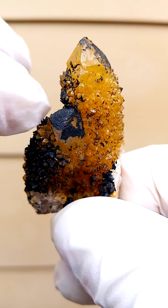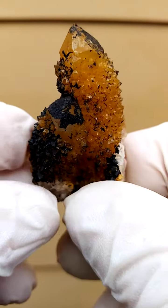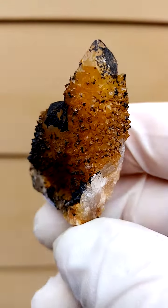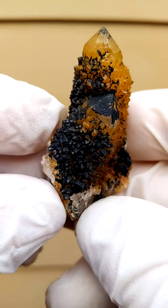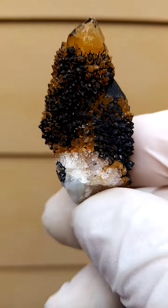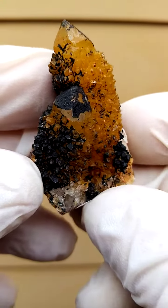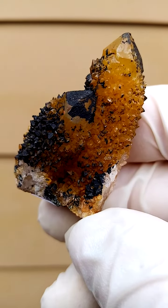Then a second generation of hematite crystallized over the first generation of the hematite, which of course is sitting on a bed of quartz. Absolutely natural. These are not what they call auras — these are absolutely natural, by Mother Nature. Mother Nature's auras, let's put it that way. There are enough beautiful natural stains out there; we don't have to do synthetics.